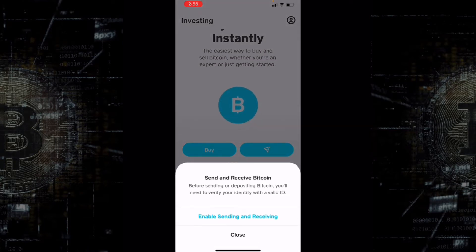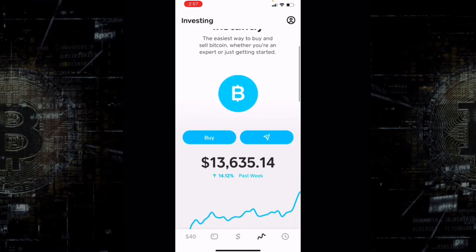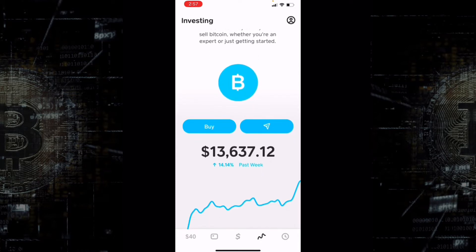For this video we're just doing a one-time purchase. The other option you'll see is to send and receive Bitcoin. Before sending or depositing Bitcoin you'll need to verify your identity with a valid ID. If you have a wallet on Coinbase or somewhere else you can send Bitcoin from your Cash App wallet to a different wallet, and if someone wants to send you Bitcoin you can also receive it on Cash App.